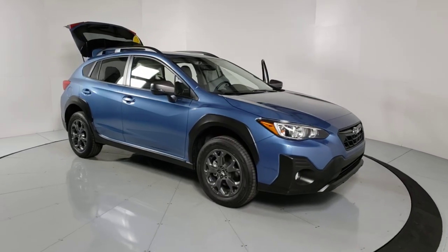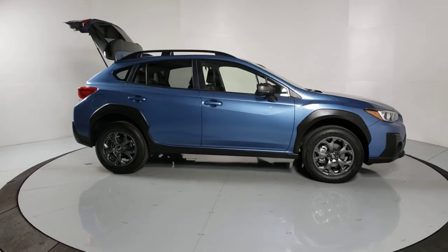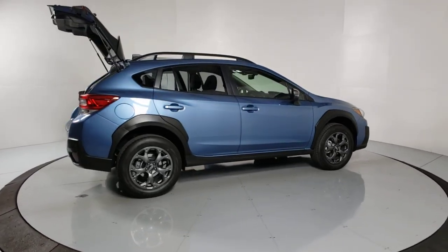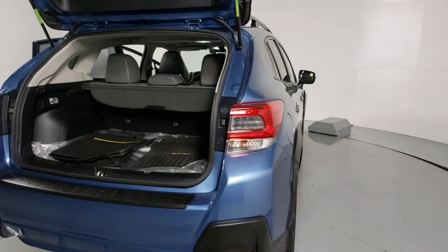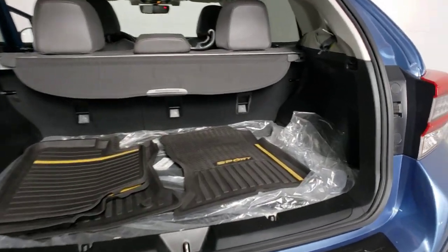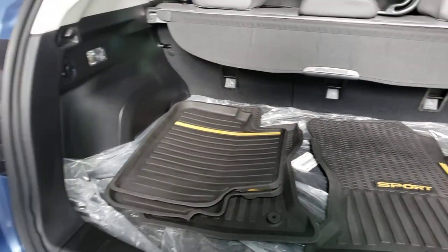Your next car could be the 2021 Subaru Crosstrek. With less than 5,000 miles on the odometer, this vehicle stands out from the rest. This affordable, fuel-efficient Crosstrek gives you all the features you need to keep up with your busy lifestyle. All-wheel drive, flexible interior space, a smooth car-like ride, and impressive connectivity help you tackle every project with confidence.